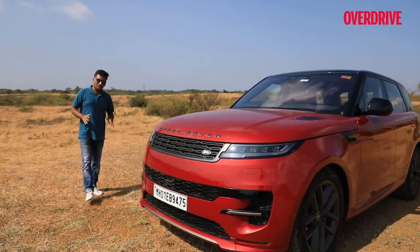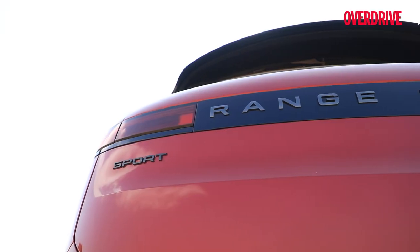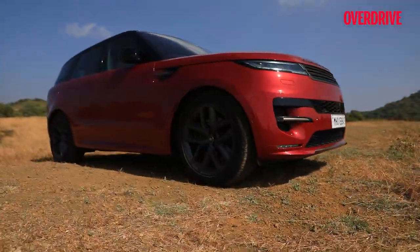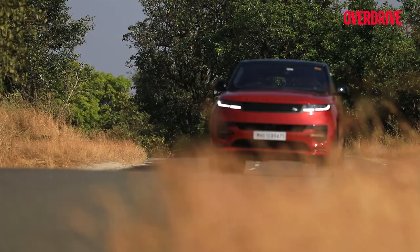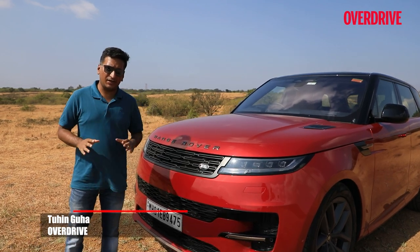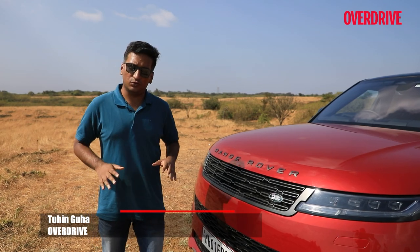The Range Rover in its newest generation has become larger, pricier and more opulent, which means that the Range Rover Sport now, also in its newest third generation, really gets the chance to become that driver-focused, more manageable and more approachable version of the Range Rover experience. Today we have that car here with us to see if that really holds true.